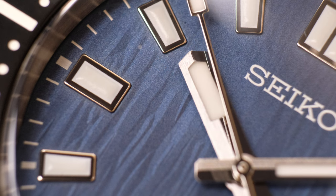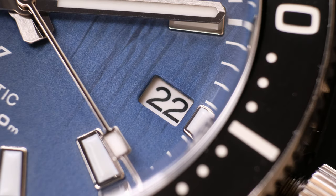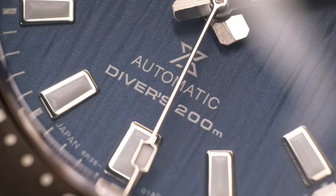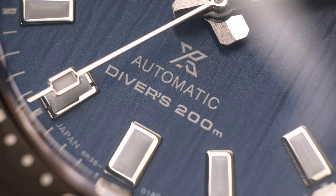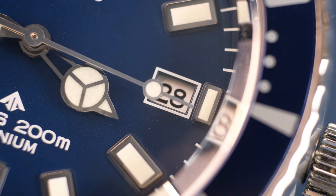The indices on the Seiko seem to shine brighter than the Citizen, and that's seen within the sheen of the lume applied on top of the hour indices too. The date is cut away very simply, and the printing itself is kept quite simple with the Prospex logo and 'Automatic Divers 200.'